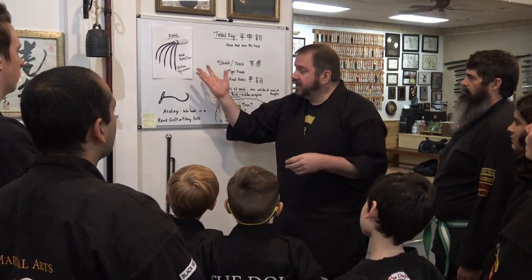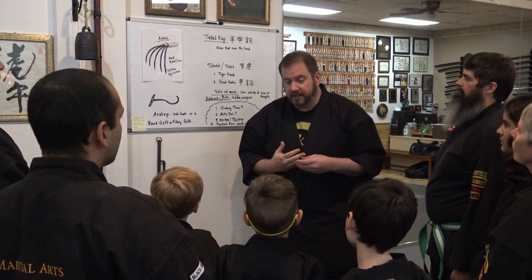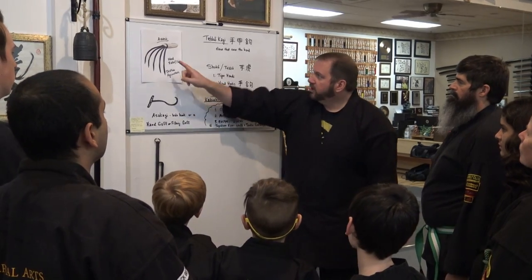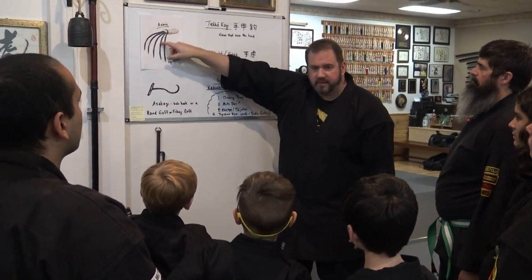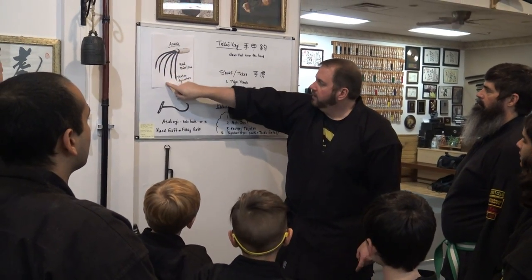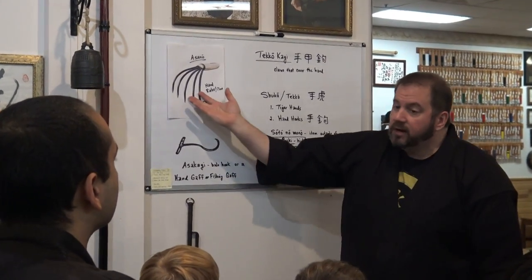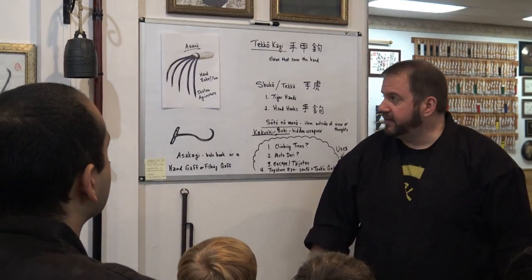My guess from study is that the Shuko came from farming tools, which a lot of weapons over there did — like the kama, the sai, jute. This is called an asano, which is like a hand rake. It was used for shallow agriculture — to rake leaves, dig holes, and even bale rice.